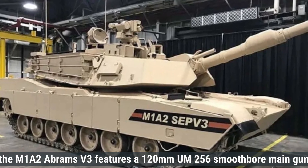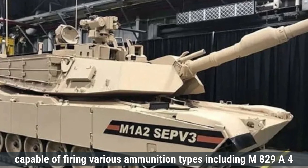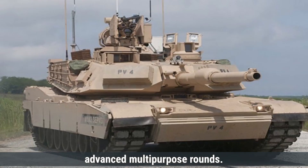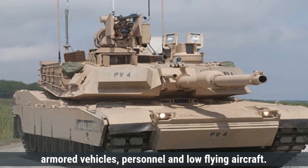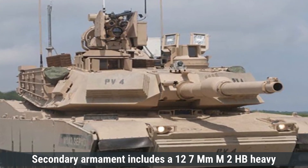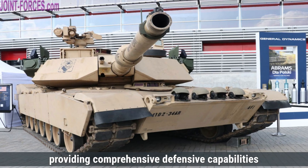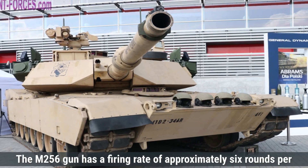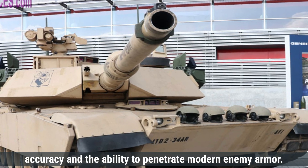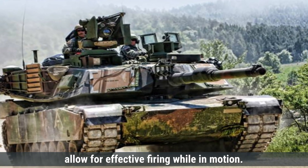On the other hand, the M1A2 Abrams V3 features a 120mm M256 smoothbore main gun, capable of firing various ammunition types including M829A4 advanced kinetic energy rounds and advanced multipurpose rounds. Secondary armament includes a 12.7mm M2HB heavy machine gun and two 7.62mm M240 machine guns. The M256 gun has a firing rate of approximately 6 rounds per minute, with advanced fire control systems ensuring high accuracy and the ability to penetrate modern enemy armor, with stabilization systems allowing effective firing while in motion.